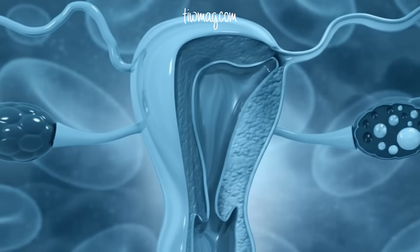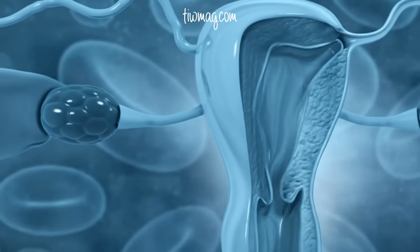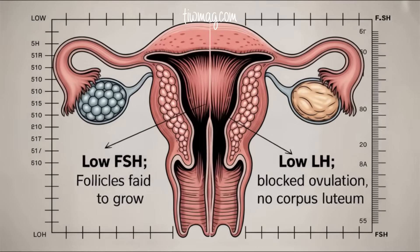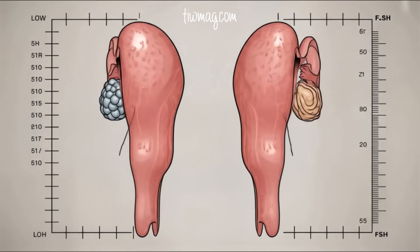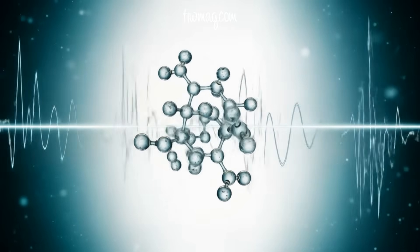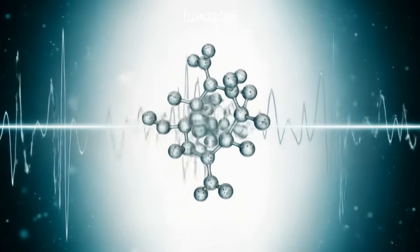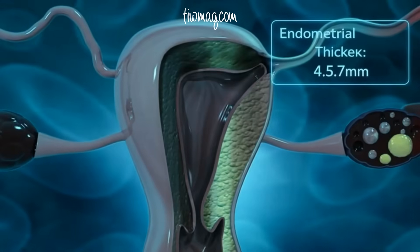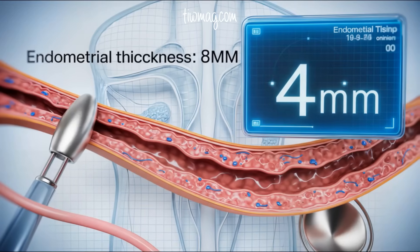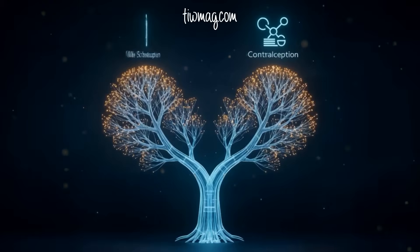So how exactly does Relugolix CT prevent pregnancy? Low FSH halts follicular growth. Low LH blocks ovulation and prevents the formation of the corpus luteum, the structure responsible for progesterone production. Estradiol levels are kept within early follicular phase range — low but natural. NETA protects the uterus from excessive estrogen stimulation. Together, this creates a balanced hormonal state that prevents pregnancy without triggering the harsh swings seen in older formulations.